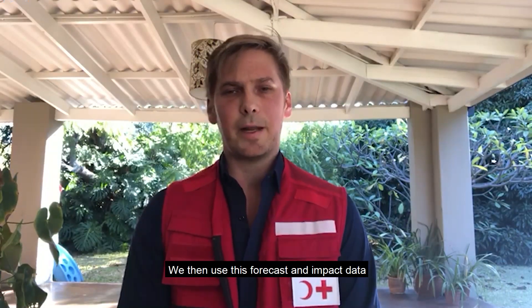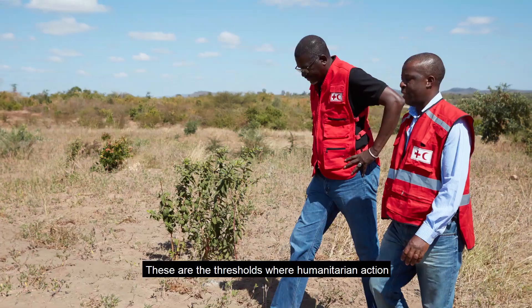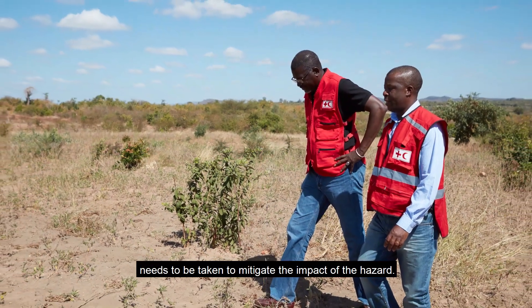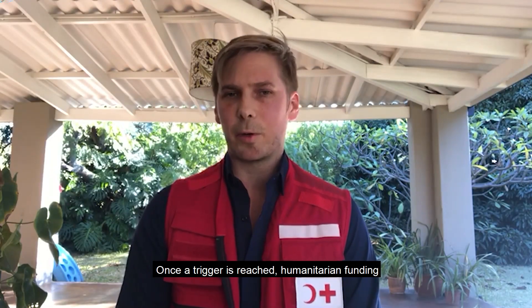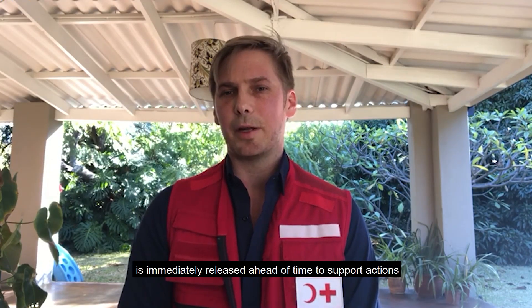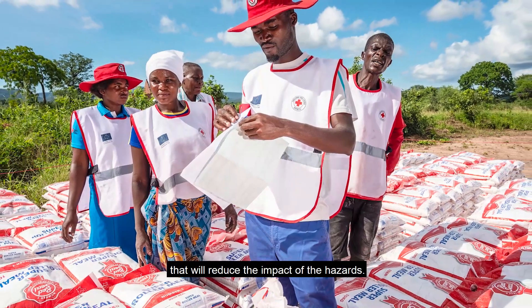We then use this forecast and impact data to identify trigger points. These are the thresholds where humanitarian action needs to be taken in order to mitigate the impacts of the hazard. Once a trigger is reached, humanitarian funding is immediately released ahead of time to support actions that will reduce the impact of the hazards.